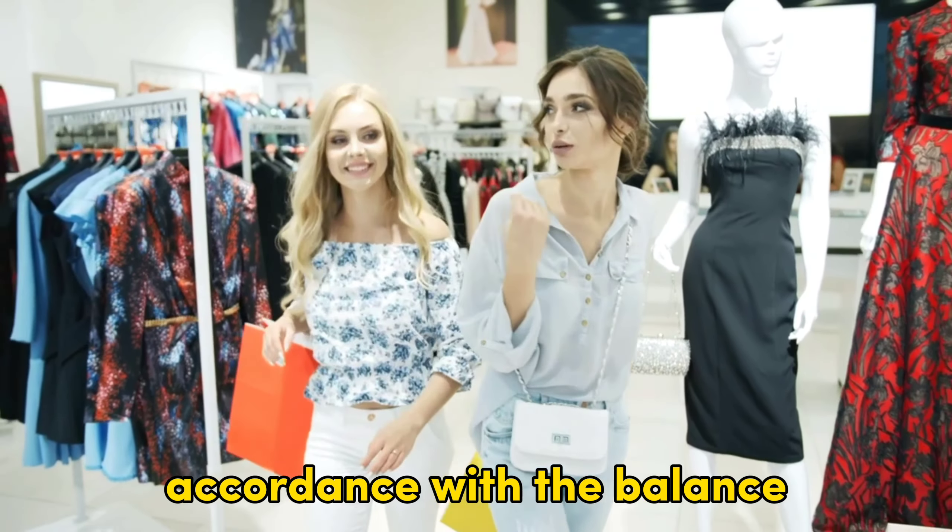Is it possible to buy any item in Home Depot using the store credit? No, you can buy everything except gift cards using store credit.